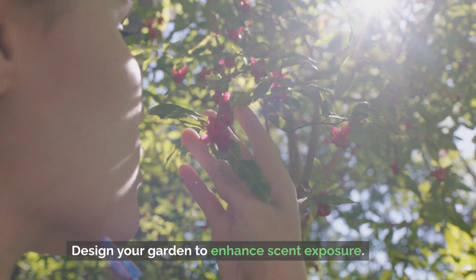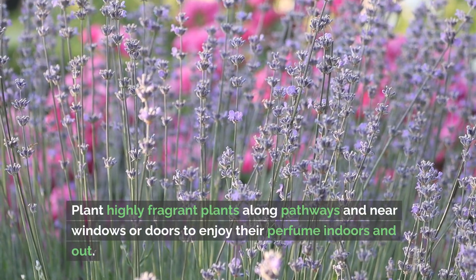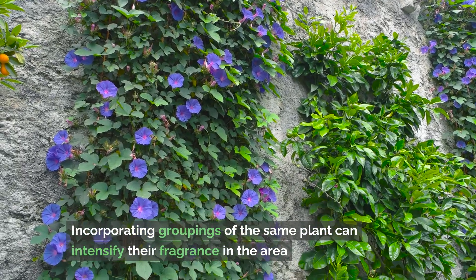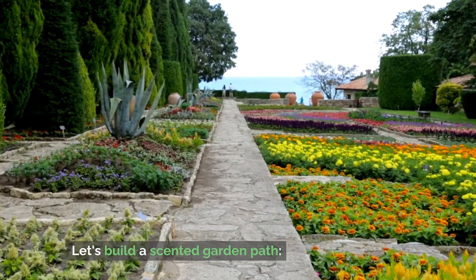Design your garden to enhance scent exposure. Plant highly fragrant plants along pathways and near windows or doors to enjoy their perfume indoors and out. Use climbing plants like honeysuckle and jasmine on trellises to envelop vertical spaces with aroma. Incorporating groupings of the same plant can intensify their fragrance in the area.